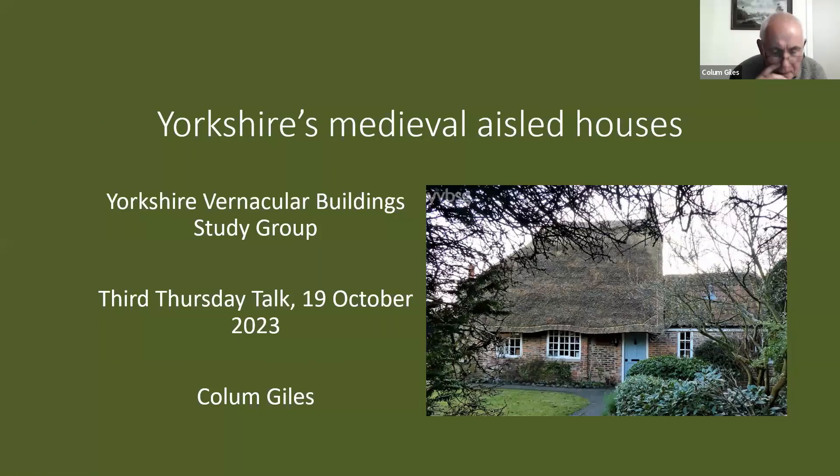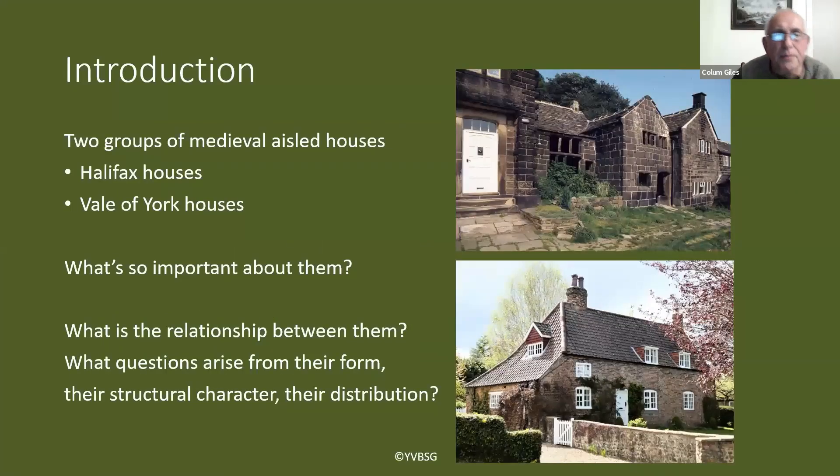Thank you again David for that introduction. I'm going to talk tonight for something like 45 minutes on Yorkshire's medieval aisle houses. I'll take you through about 25 slides — it's mainly going to be a very descriptive and brief account with some big questions at the end which we'll address at the end of the talk.